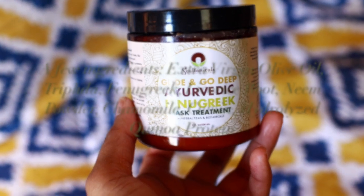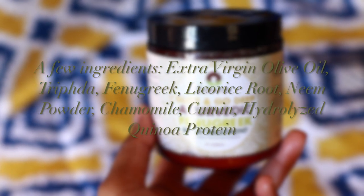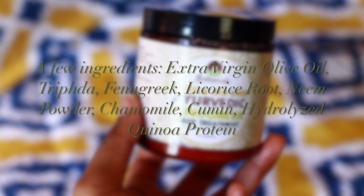So let's talk about these ingredients. There's extra virgin olive oil, triphala, fenugreek, licorice root, neem powder, chamomile, cumin seed oil, and hydrolyzed quinoa protein, just to name a few.